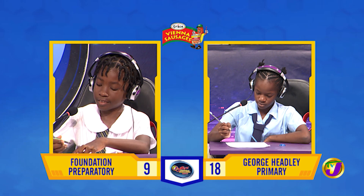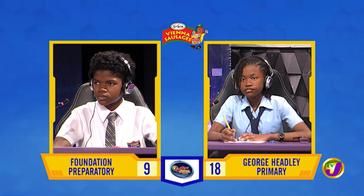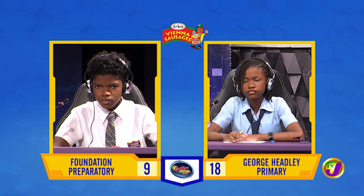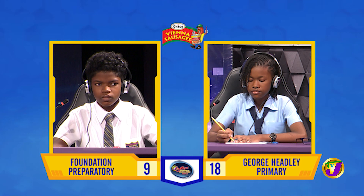That takes us now to our final face-off in the category of social studies. It's between Amira McLean of George Headley Primary, who's up against Javon Green of Foundation Prep. Amira, we begin with you. What name is given to the presiding officer of the House of Representatives? [Answer: The Senate.] That's incorrect. Javon, want to try? No, thank you — the speaker. Amira, which sport was popular at the former Knutsford Park in St. Andrew, Jamaica? [Answer: Football.] That's incorrect. Javon, want to try? No, thank you, miss — it's horse racing.